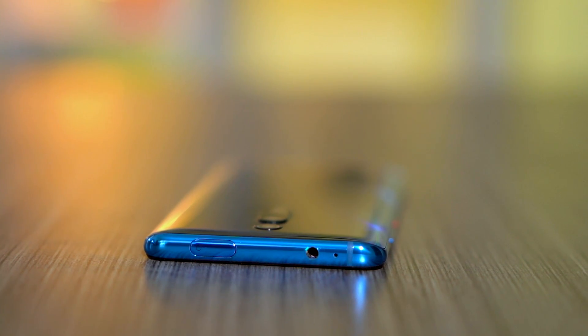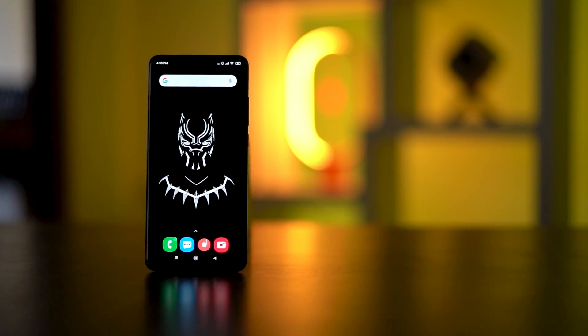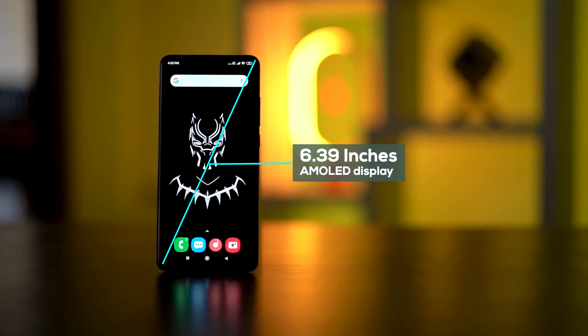Besides that, you have the USB-C port and a SIM slot. Notably, the phone does not miss out on the headphone jack, which I am very thankful for. Overall, the design is not quite as premium as high-end phones, but whatever cons I may list out, this is one of the best designs for the price and I love it.